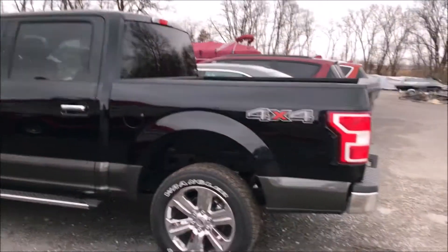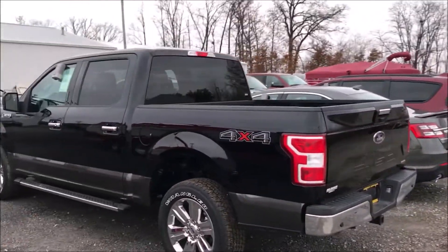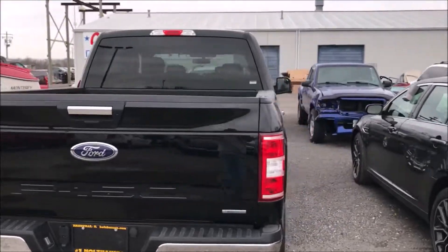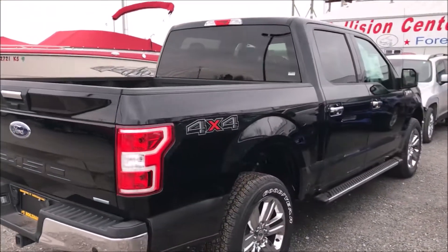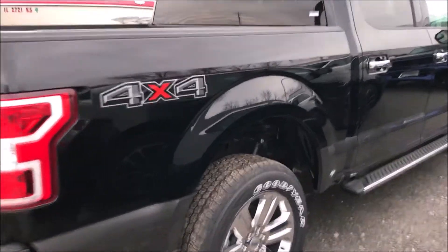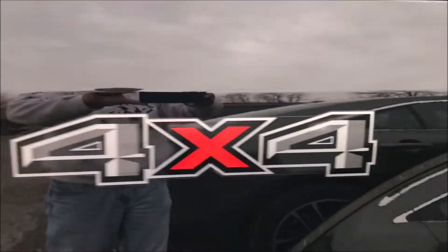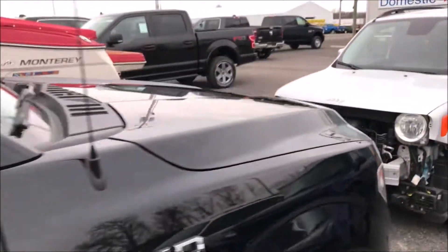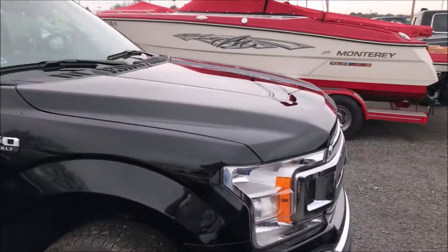That Ford looks good. I'm still a Chevy guy, but hey, I think a Ford might pull something. Maybe this one looks good — my son has a Ford, so I guess they're all right. All of the four-by-four decals, the glass, everything — yeah, this one's done. Paint overspray removal.